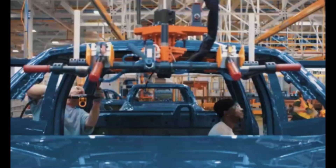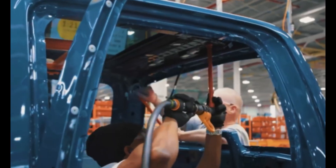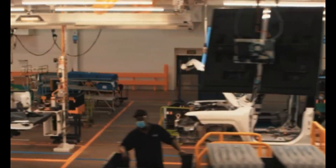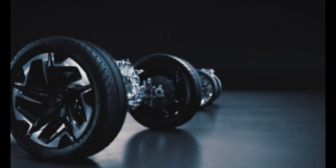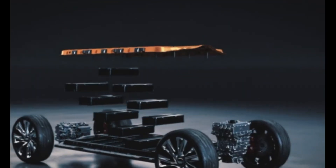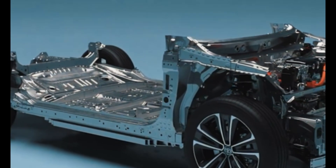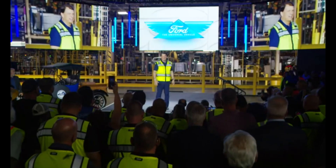The electric vehicle race just took a thrilling turn. Ford has officially unveiled its plan to disrupt the EV market with an affordable, game-changing new platform that promises a Model T moment for the automaker and a direct challenge to Tesla's dominance. After years of quietly developing a secret skunkworks project, Ford revealed on August 11th at its Louisville Assembly Plant in Kentucky the launch of a revolutionary new EV strategy.